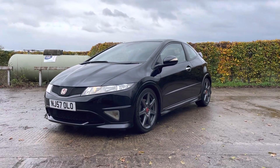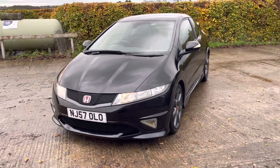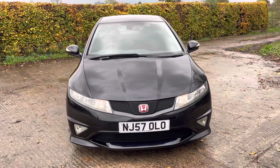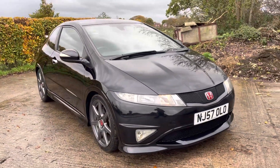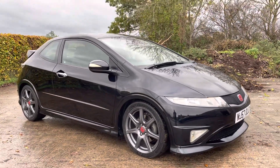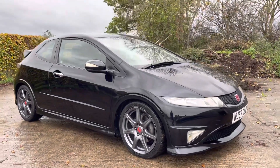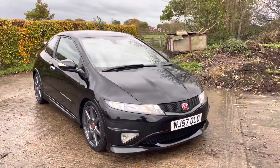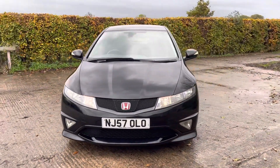Hi, good afternoon, it's Matt here at Hudson Specialist Cars. Hope you're well and thank you for your inquiry with regards to this stunning 2007 Honda Civic Type R GT. I'll do my best to walk you around it and try to demonstrate a few of the highlights. First and foremost, it's finished in Nighthawk Black, and you can see it's got the addition of the GT pack — you can always tell a GT pack car starting at the front end.